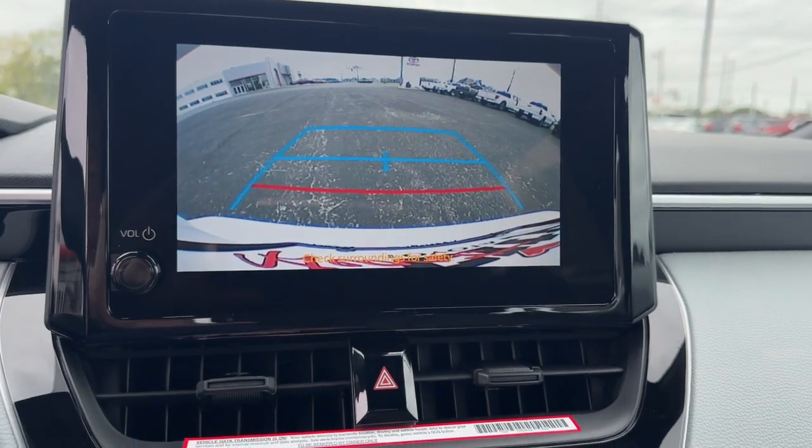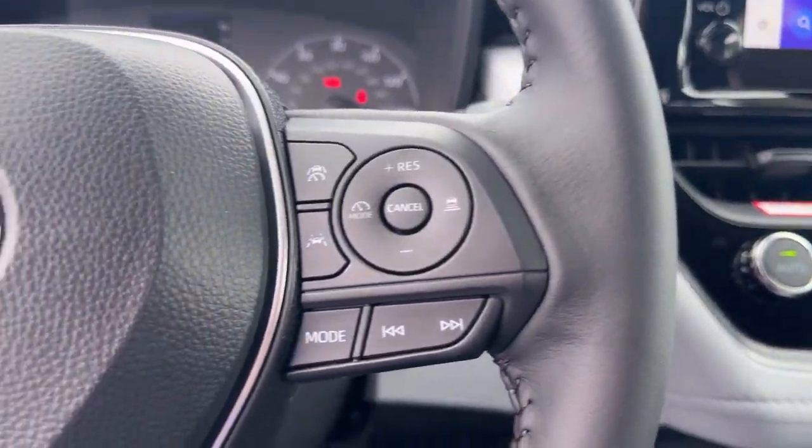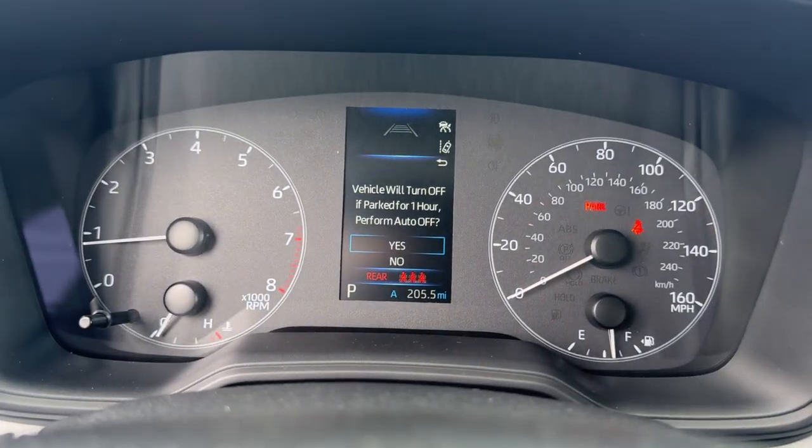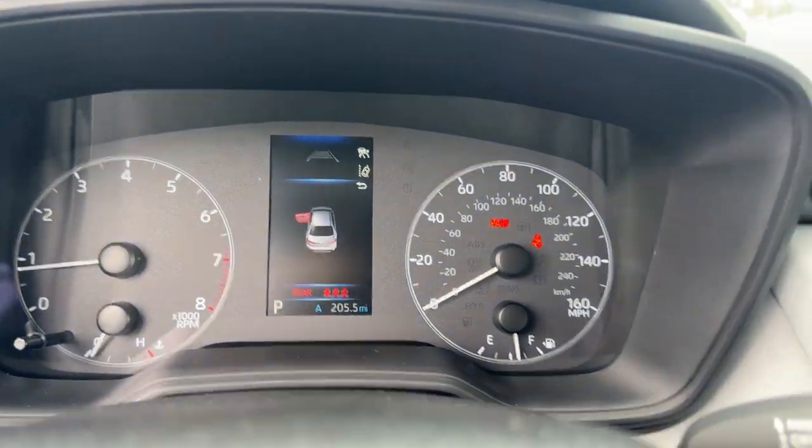These are just some of the great options this vehicle comes with: intelligent auto on-off high beams, pre-collision system, lane departure warning, keyless entry, backup camera.